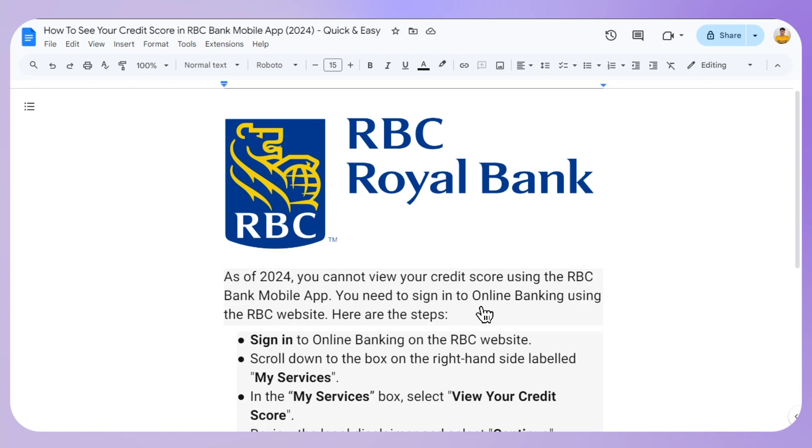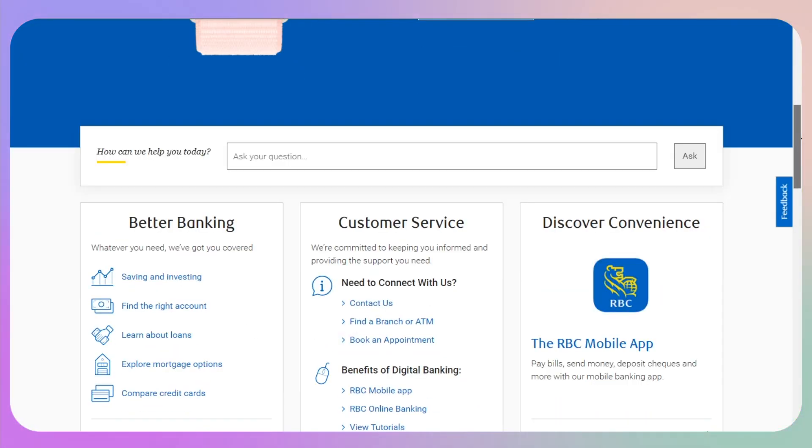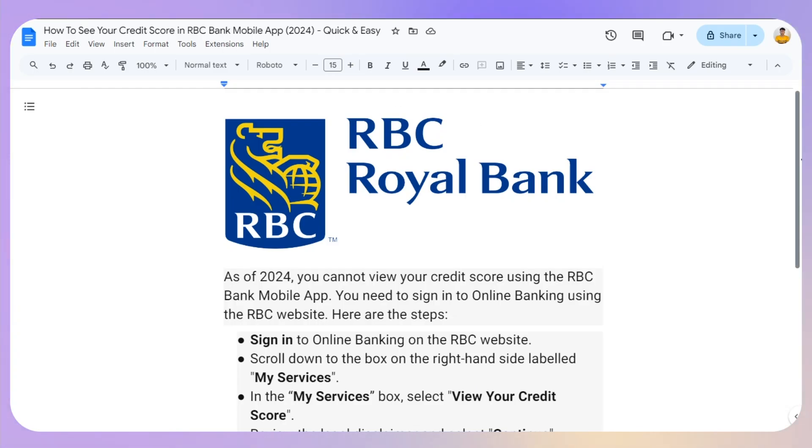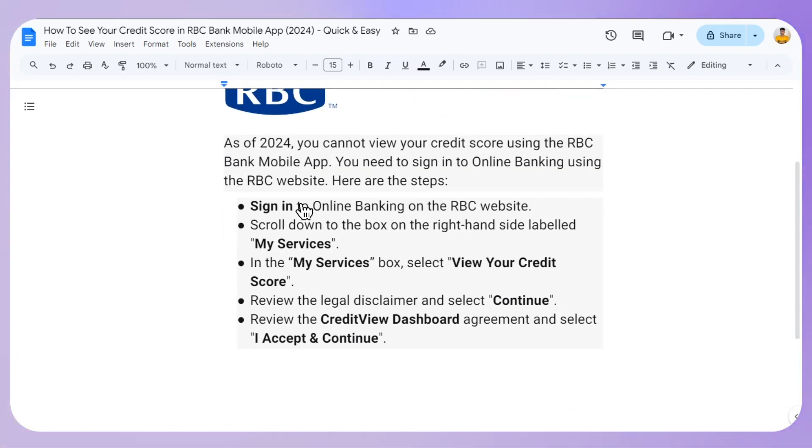You can also do this on mobile by simply enabling desktop mode. Then the next step will be to sign in to your online banking.